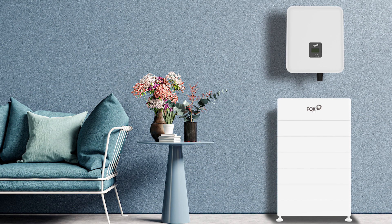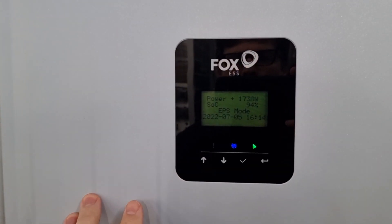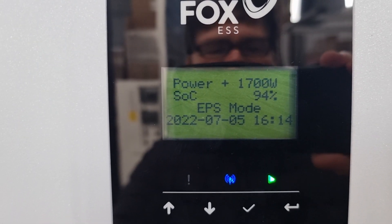I'd like to take the opportunity to introduce you to the new Fox 10.5 kilowatt single-phase hybrid inverter. The inverter is currently running in EPS mode, which means we are currently experiencing load shedding.